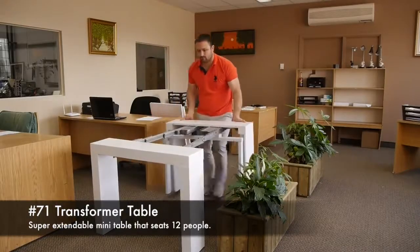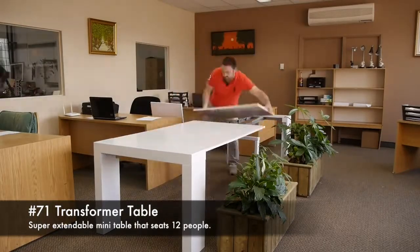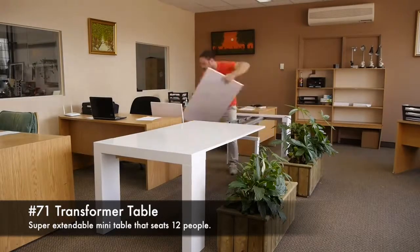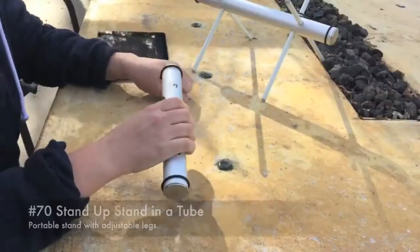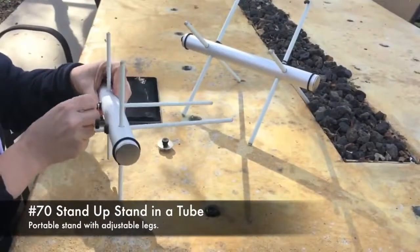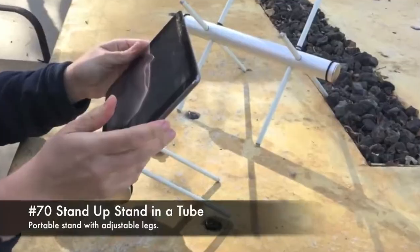71. Transformer table, a super extendable mini table that seats 12 people. 70. Stand up, a portable stand with adjustable legs that stands in a tube.